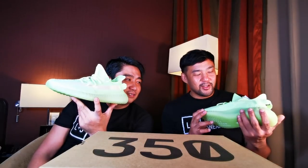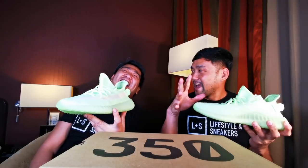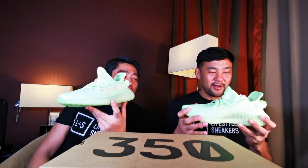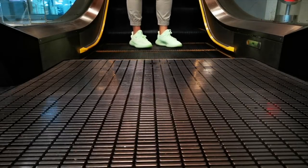I think the only legitimate way to wear this one is in the club where they have the black lights, so you'll be glowing. But I think we're too old for that anyway! Anyway, I think it's time for some on-foot action.